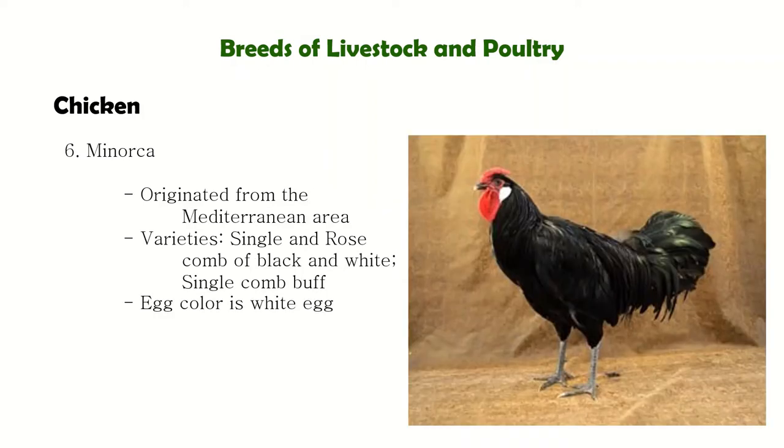Next is Menorca, considered the largest of the Mediterranean breeds. They have long tails, large white earlobes, and closely held narrow bodies. Menorcas have relatively large combs and wattles, which in cold weather are prone to frostbite. They are rather poor meat fowl because of their narrow angular bodies and slow growth.